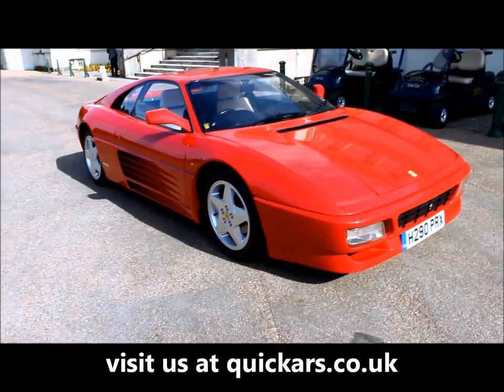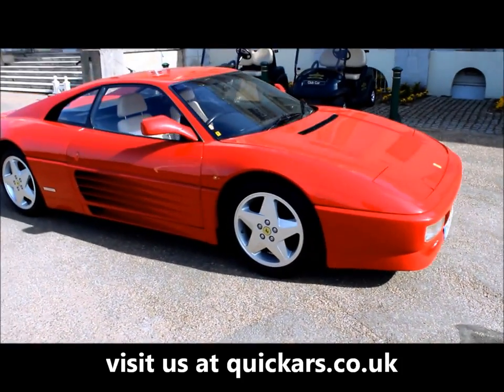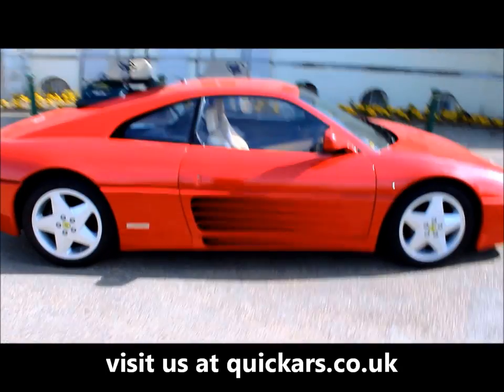Welcome to Quick Cars. For sale we have this beautiful 1991 Ferrari 348TB Coupe in red.